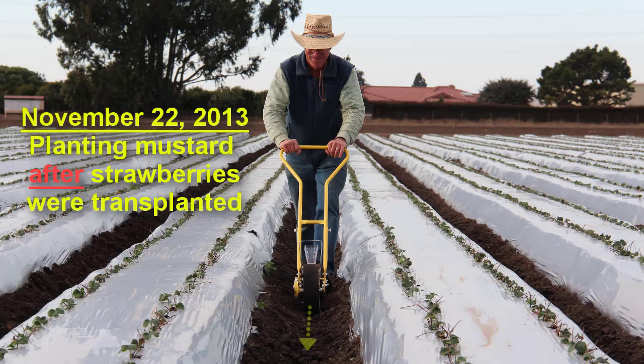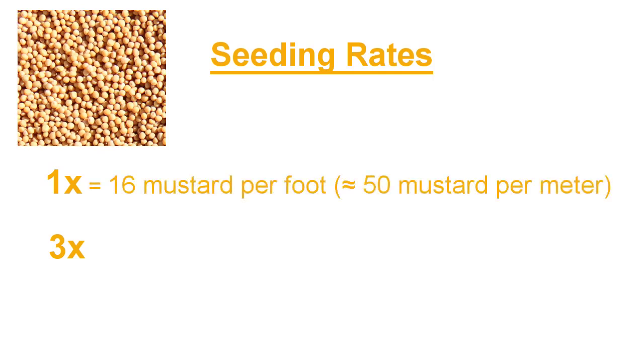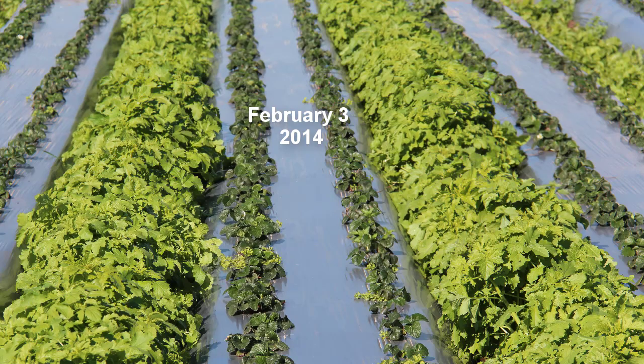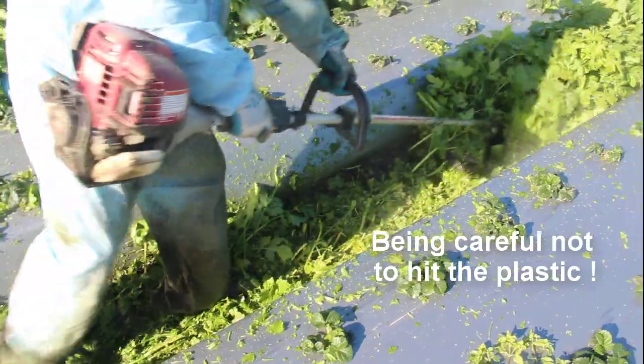In this study we planted the mustard in mid-November to early December, after we had transplanted the strawberries. We planted it at two different seeding rates that I'll call 1x and 3x. The 1x rate had about 16 plants per foot of furrow and the 3x rate had about three times more plants. We let the mustard grow until early February, when it was getting around the height of the bed top, and then we mowed it down with a weed whacker so that it wouldn't shade the strawberry.